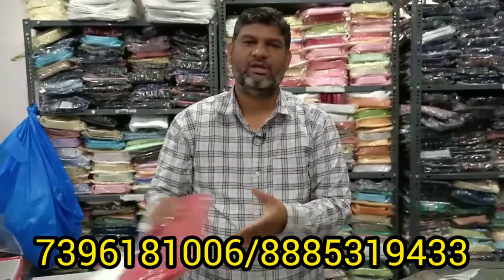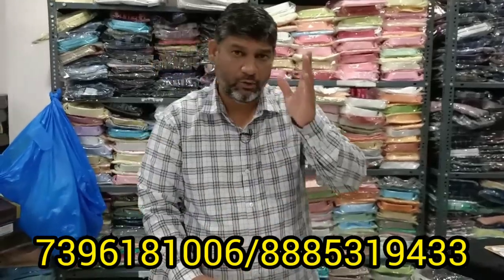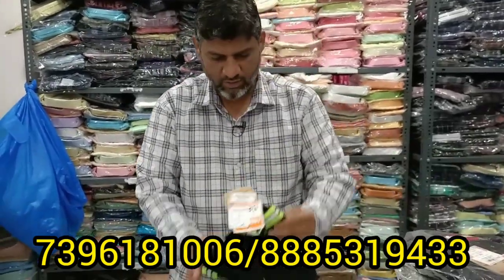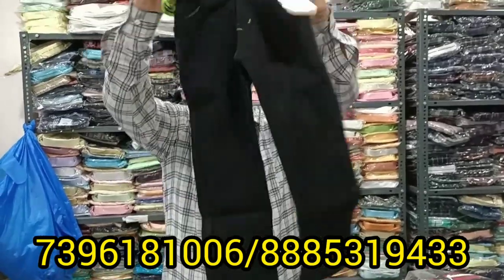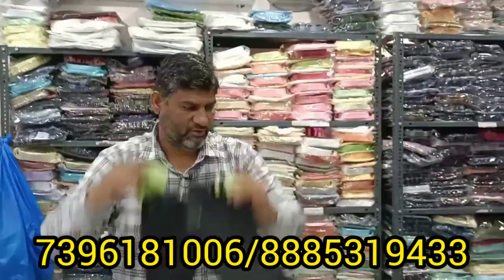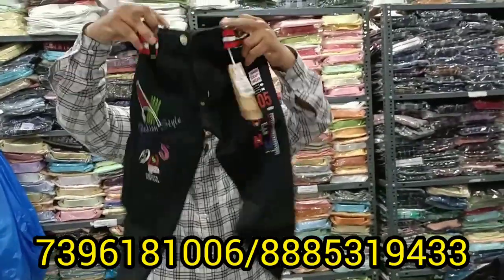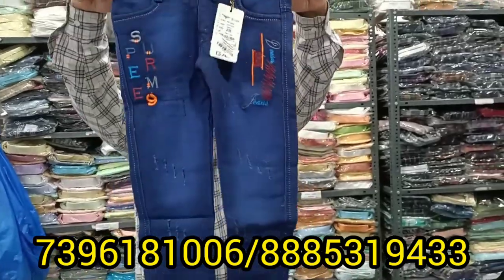After that, I have shown T-shirts and hoodies, cotton pants, stretchable pants, and jeans. Step by step, I can see each item. I have shown jeans. The jeans have no elastic. With pocket zip, there is also a regular fit. The belt loop is not wasted.